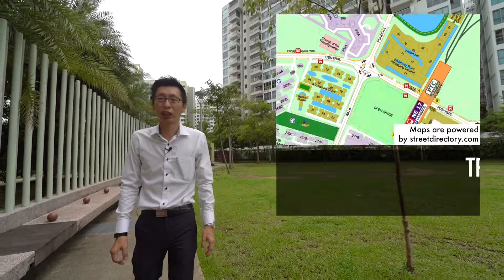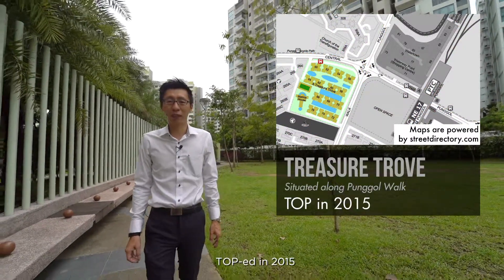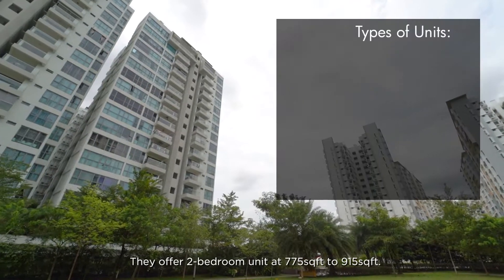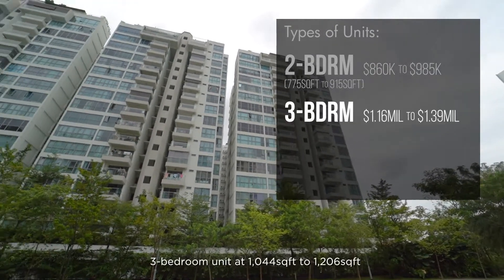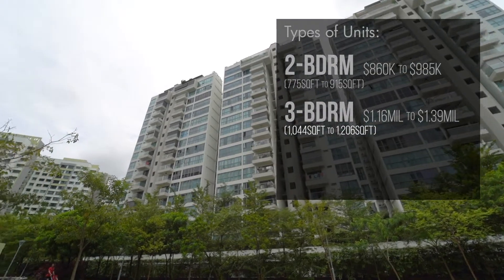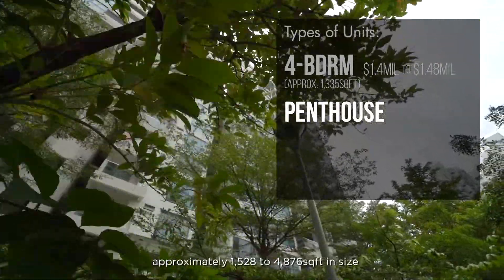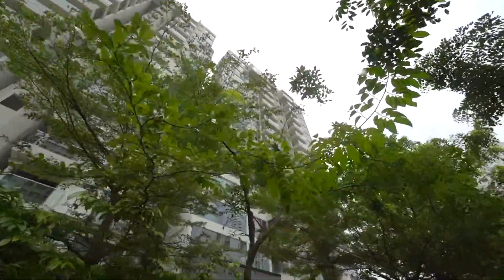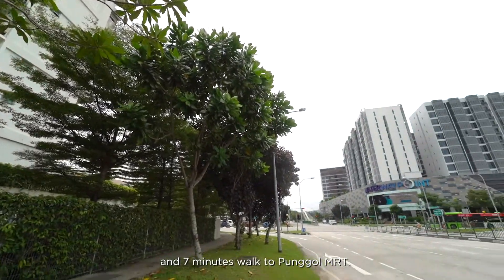Moving closer to Punggol MRT, Treasure Trove is a private condo also along Punggol Walk. TOP in 2015 and has a 99-year lease from 2011. They offer 2-bedroom units at 775 sqft to 915 sqft, 3-bedroom units at 1,044 sqft to 1,206 sqft, 4-bedroom units of approximately 1,335 sqft, and penthouse units of approximately 1,528 sqft to 4,876 sqft. It is 5 minutes walk to Waterway Point and 7 minutes walk to Punggol MRT.